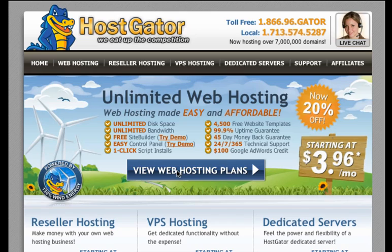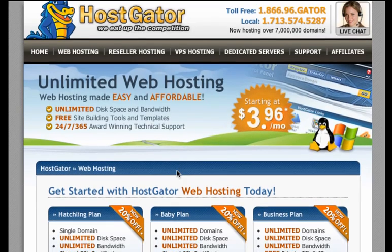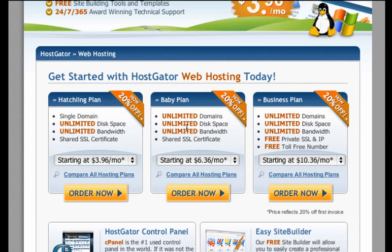So view hosting plans. You've got several options here: the hatchling plan, the baby plan, the business plan. What I recommend is going with the baby plan — unlimited domains, unlimited disk space, and unlimited bandwidth. The reason I don't do the hatchling plan is because you don't have unlimited domains. You're going to only have a single domain. Because in the future, as you decide to do more websites, you want to be able to add those on to the same hosting platform instead of having to go through this process every single time.